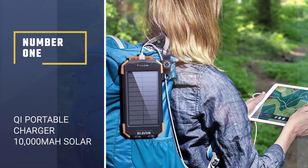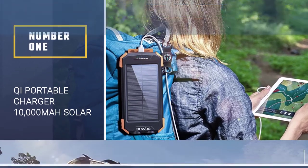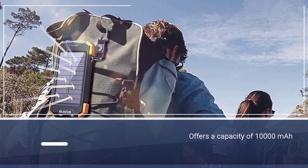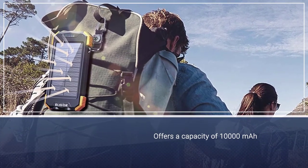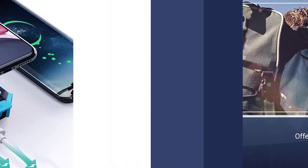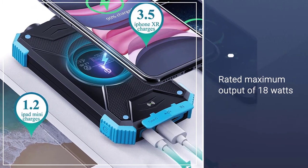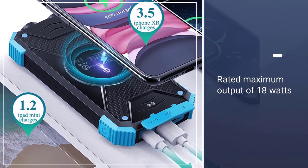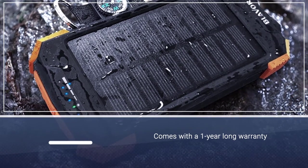Number 1: Qi Portable Charger 10,000 mAh Solar Panel Charging. The Blaver Solar Power Bank is in the first position as it is the best performing option here. You get the highest maximum output rating of 18 watts with this solar power bank, resulting in excellent charging speeds. Even if you are using its inbuilt wireless charger, you get a decent output rating of 10 watts.